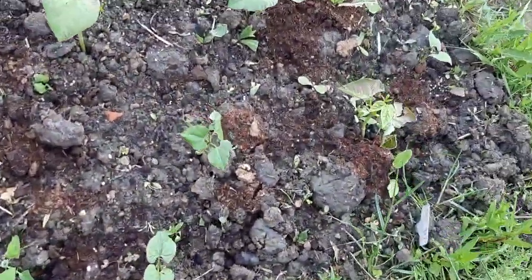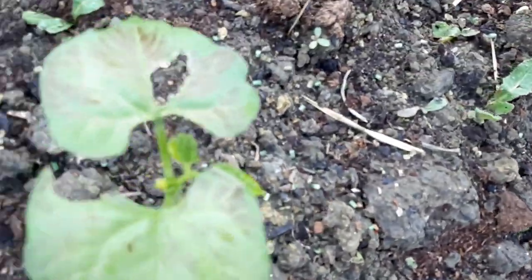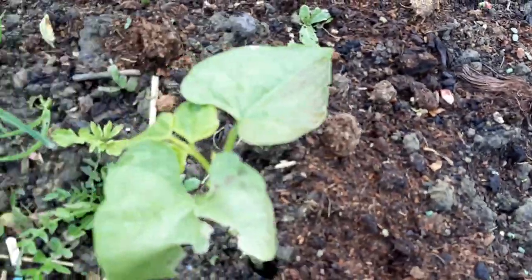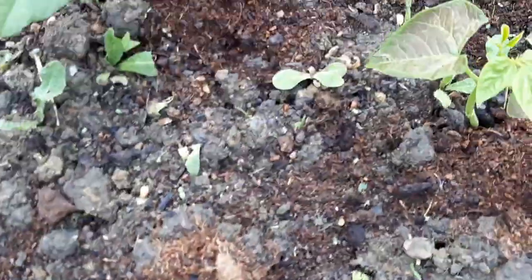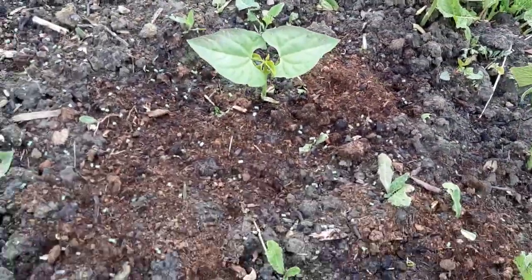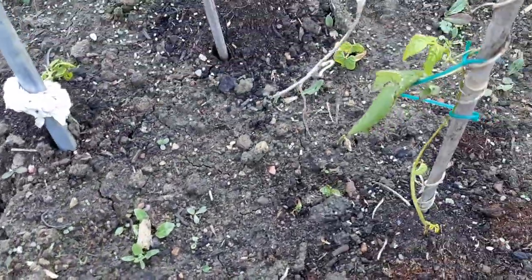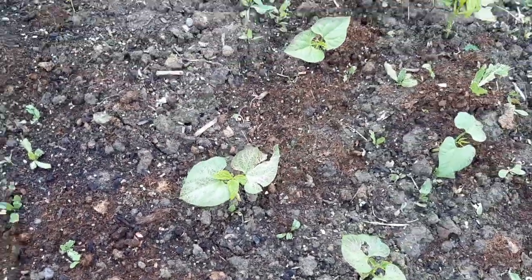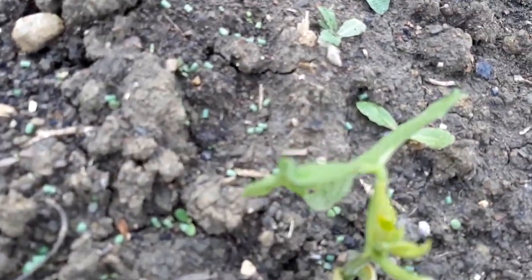And here's my lovely butterbean that I showed you previously — all grown from seed. They are coming on beautifully, all my butterbeans shooting up nicely at different stages. I also have some red kidney beans coming up.